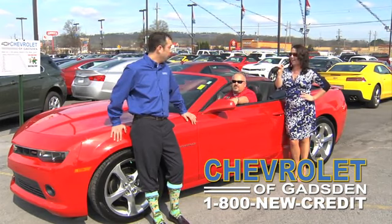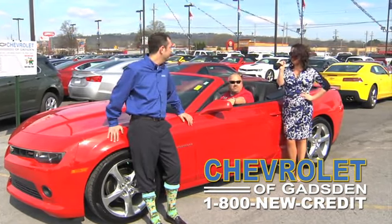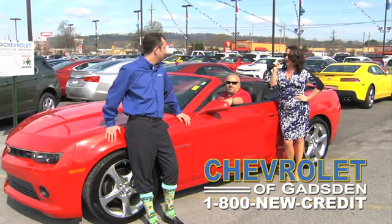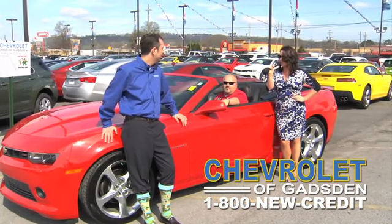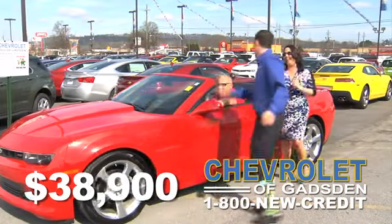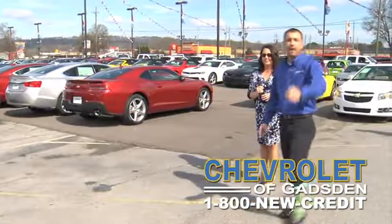$44,900. I don't like it — cut it, Timmy. $43,900. Still not good enough. $41,900. I think you can do better than that. $40,900. Cut it some more. $38,900! Don't forget to call the number on the bottom of the screen — $38,900 for that beautiful ride.